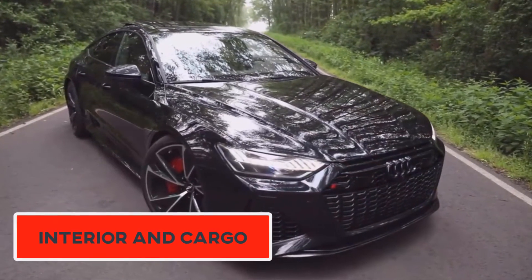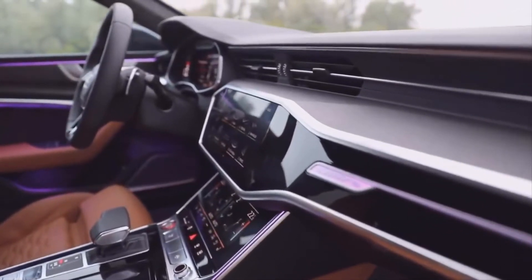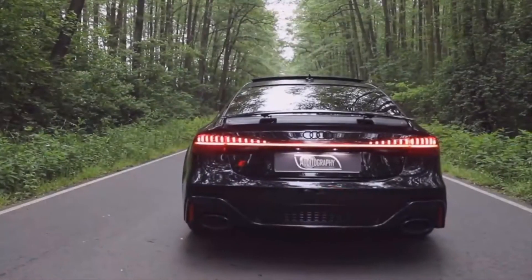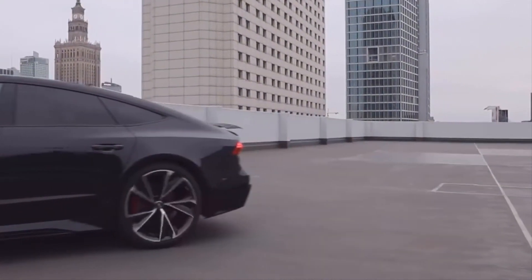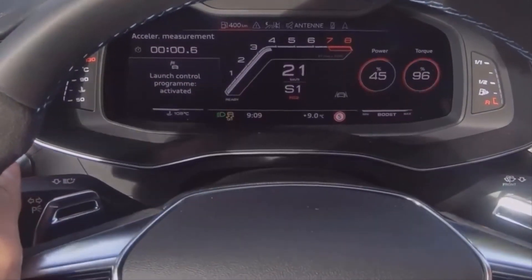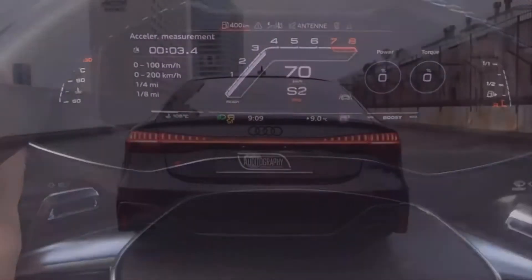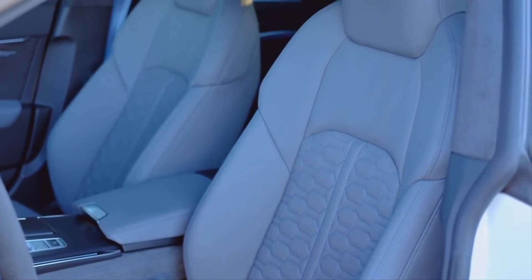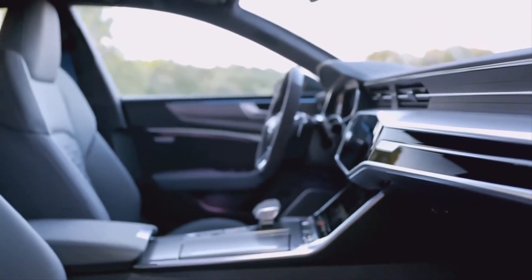Interior and Cargo: Talking about the interior looks and quality, the modern Audi never disappoints. The new RS7 comes with three built-in LED screens that make this cabin a high-tech sensation. These multicolor LED screens give the interior a comfy, ambient look. The overall build quality is outstanding, as every surface is covered with high-quality material, whether aluminum, leather, or carbon fiber. There's hefty seating space that can cover five passengers easily, and the rear seats offer 37-inch legroom that's enough to give you a comfortable ride.